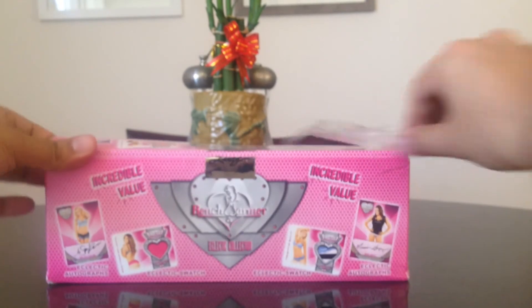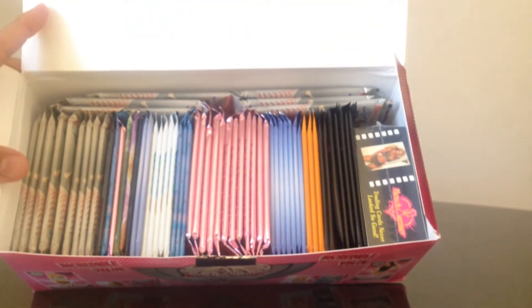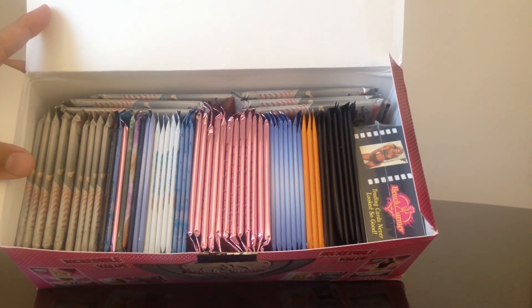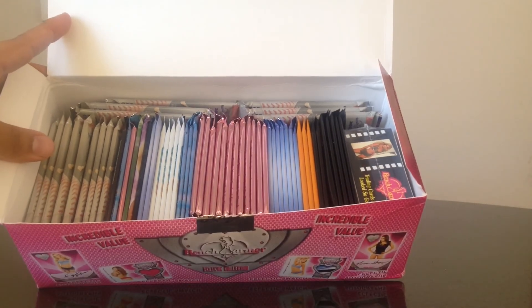I'll go ahead and break all these packs in another video and give you a recap of all this. But if you want to see me do this live, put a comment: 'Hey Tony, break all those sexy packs on video.' And I'll do that on the next one. Thanks for watching, guys!